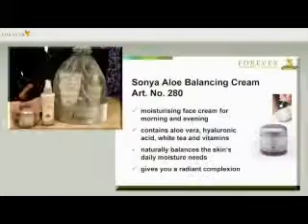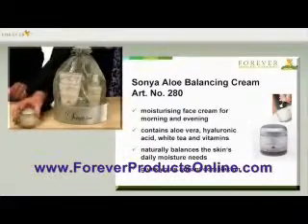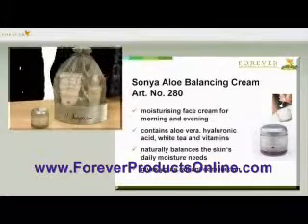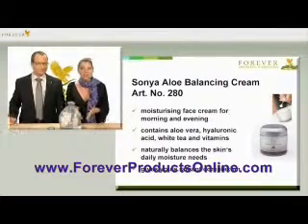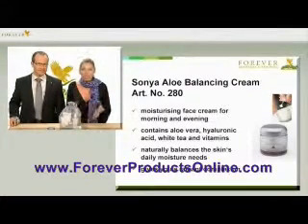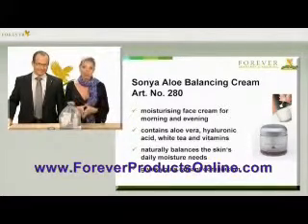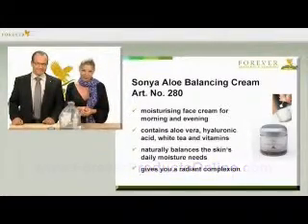Aloe Nourishing Serum becomes fully effective when combined with the Sonja Aloe Balancing Cream, article number 280. Aloe Balancing Cream is the perfect day's skin care from the Sonja Skin Care series. It's truly a jar full of moisture which naturally balances the skin's moisture needs with revitalizing extracts such as hyaluronic acid, white tea, aloe vera and numerous vitamins. These refill the skin's moisture levels gently and surely, protecting it from environmental influences so that the silky skin feeling lasts all day.